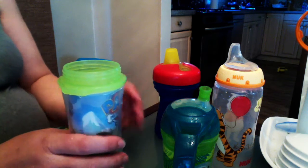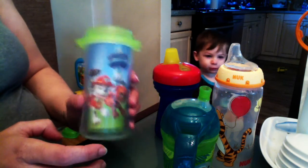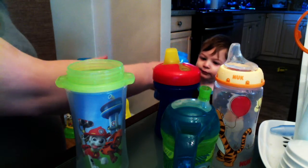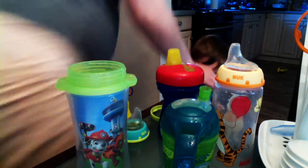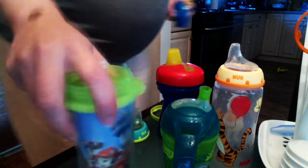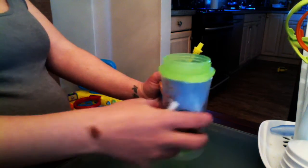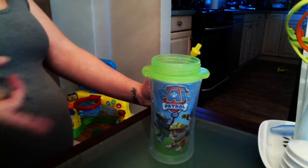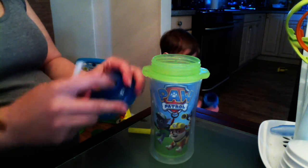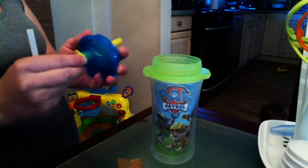So now our new happy place are these Munchkin cups. You can get all different types — Paw Patrol, whatever. Munchkins are also good for the first year. So this bottle — this cup — is Declan's favorite at the moment. The NUKs are his favorite for milk, but with juice and water this Munchkin straw cup is his favorite. When you take it apart for the first time, always wash everything and sterilize. I'm going to show you what it looks like fully assembled.